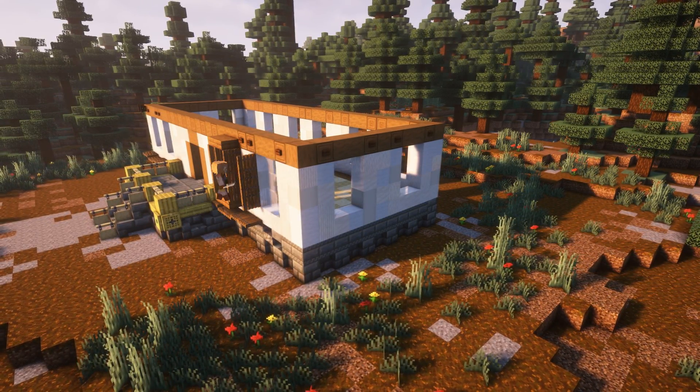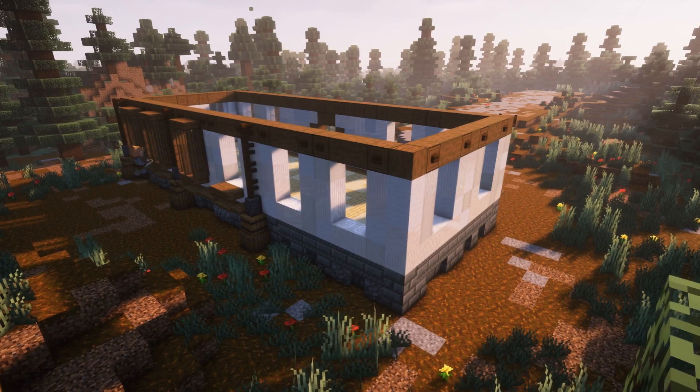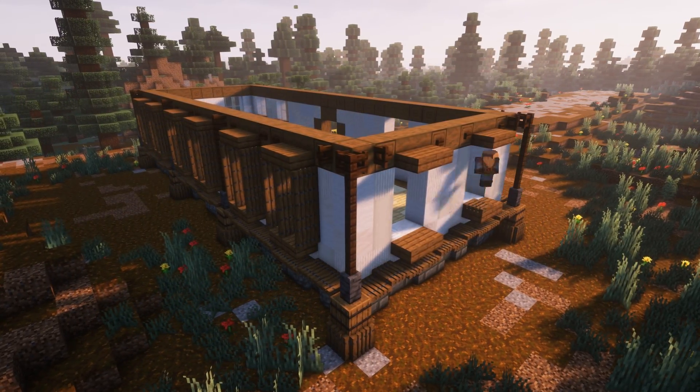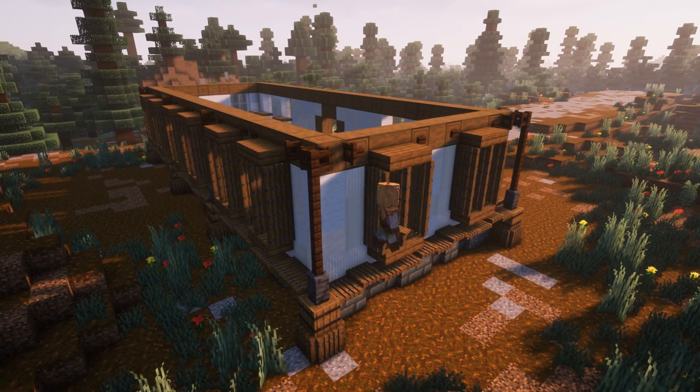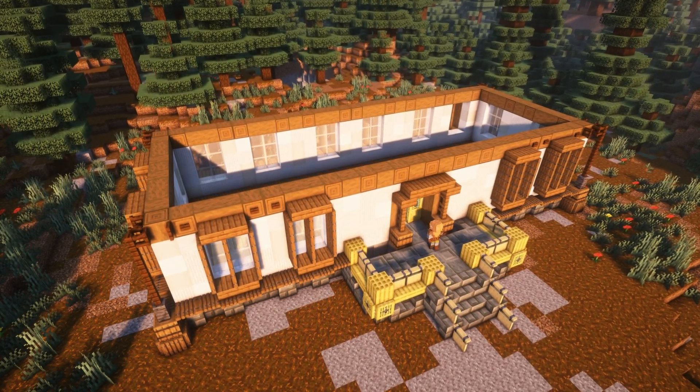I then moved on to building out the windows and the sides of the house, sprucing it up with some trapdoors and slabs to shape up the windows, and a line of trapdoors going along the bottom of the wall to give it a nice house line. I also built pillars on each corner of the house and in between some of the windows to add more structure and shape to the outside of the house.